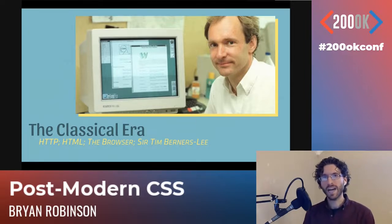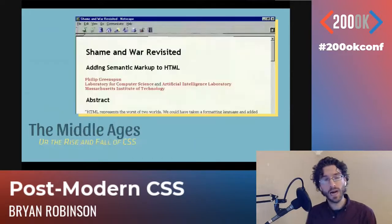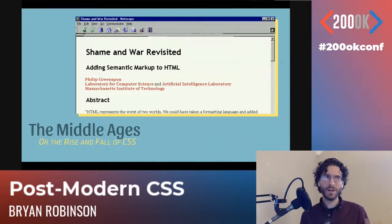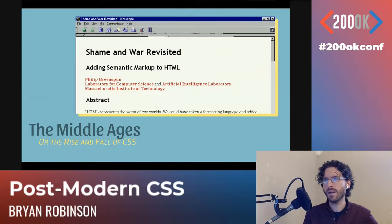Then, like all civilization, we entered a dark time — the Middle Ages. I like to refer to this as the rise and fall of CSS, similar to the rise and fall of the Roman Empire. We'll go deeper into that in a minute. But then we moved into the modern era: things became much easier to use, we got HTML5, CSS3, advanced JavaScript, and great frameworks like Bootstrap and Foundation.